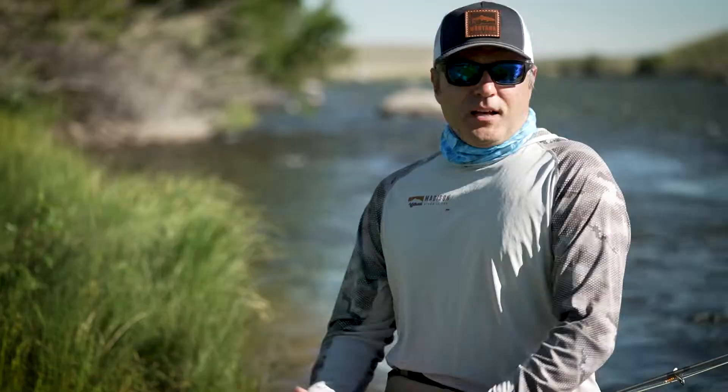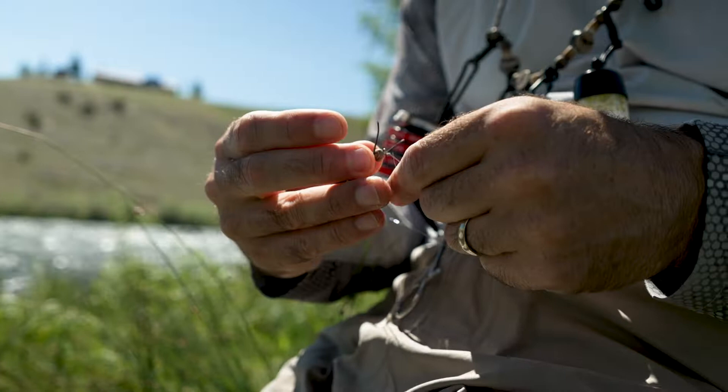I love throwing dry flies in the salmon fly hatch. Watching a big giant trout engulf a huge salmon fly is one of the most exciting aspects of our sport. I tend to go dry fly or die when we're throwing salmon flies and we see the adults.